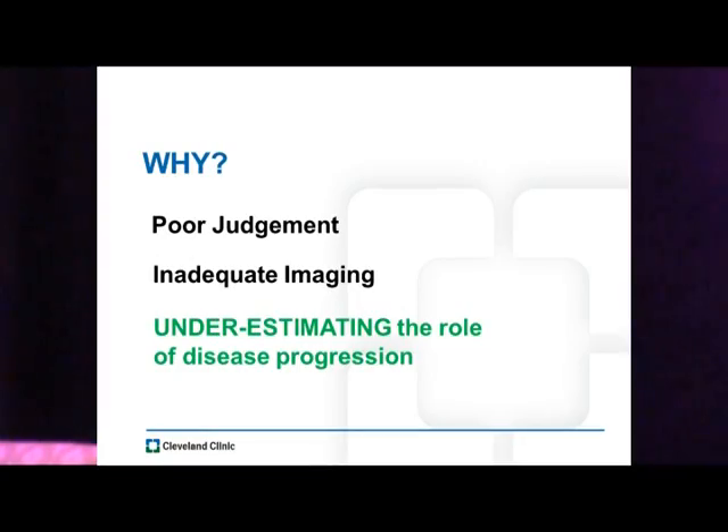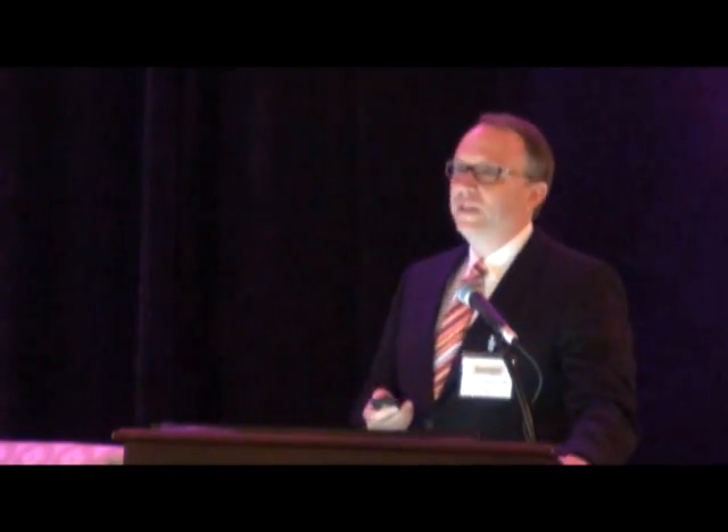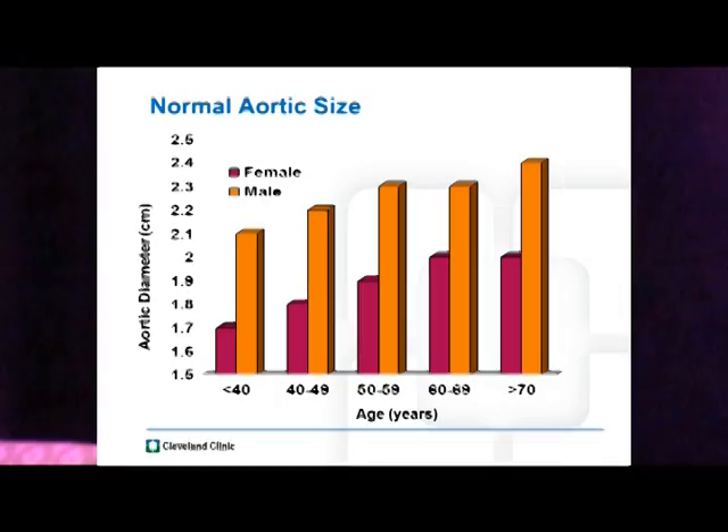Why do we have such poor outcomes? Maybe it's poor judgment. Maybe it's inadequate imaging to identify healthy aorta. Or maybe it's underestimating the role of disease progression — a combination of all three. We do know that if we look at all aortas over time, they continue to expand, they continue to get larger. And why would that change just because we put an endovascular graft in it?